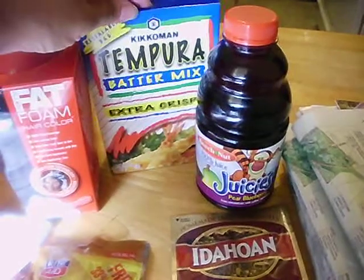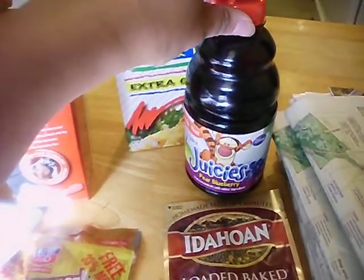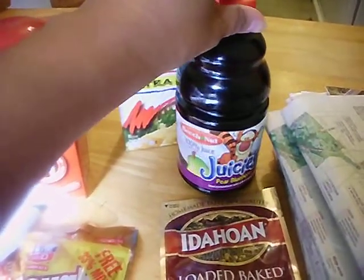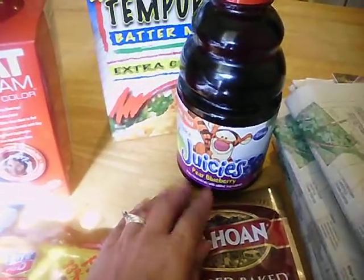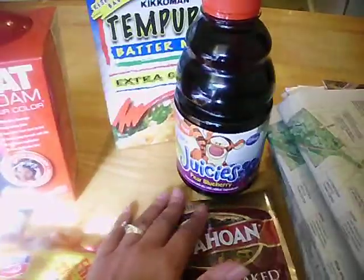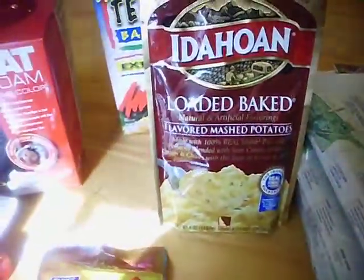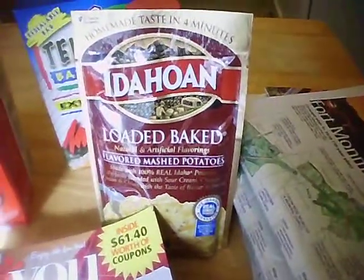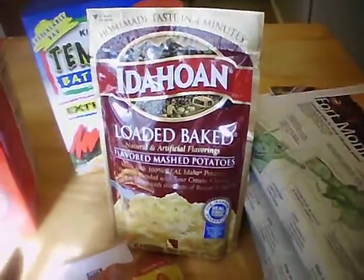Shop Right will double the coupon up to the value of a dollar, so that was free. For the Beechnut, I had registered online for a baby care package for my youngest grandson and received a coupon for one free Stage 4 product, so I got the juice free. For the potatoes, there was a coupon for one free product.